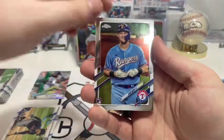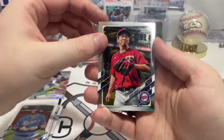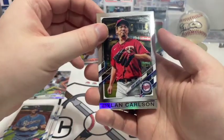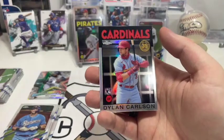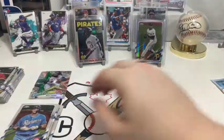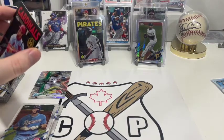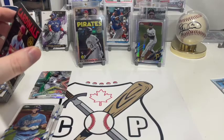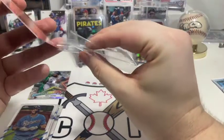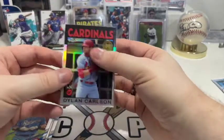After Sam Huff is Kenta Maeda for the Twins, and a beautiful Dylan Carlson 86-style rookie — nice! That's a good rookie to pull. Dylan Carlson is up there, although he's not the main guy in Series 2 for 2021. Ke'Bryan Hayes is kind of the main guy you're looking for in those.